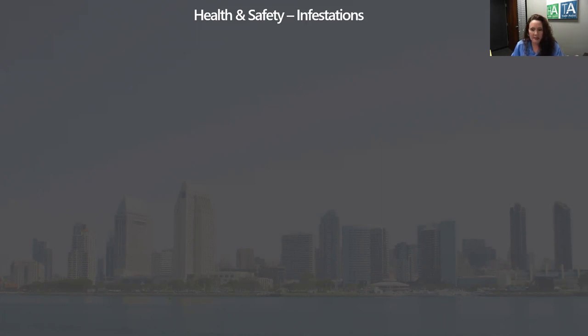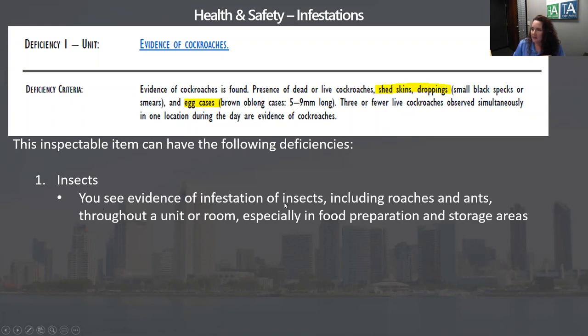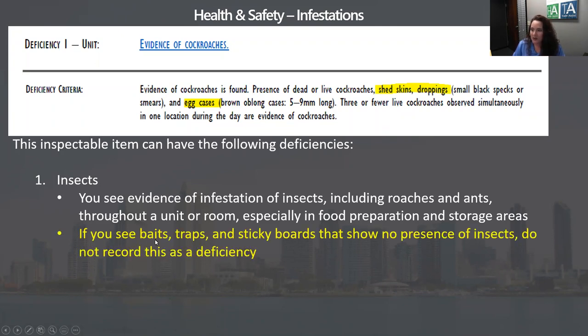Under INSPIRE for insects, there's virtually no mention yet about sticky traps or bait. It does mention not to record a rodent trap as long as there's no rodent in it. But look at what REAC says right now: under the software, evidence of cockroaches includes dead or live shed skins, droppings, and egg cases, with no mention of bait traps. And for insects, it says: if you see bait traps and sticky boards showing no presence of insects, do not record this as a deficiency. It says that right now.